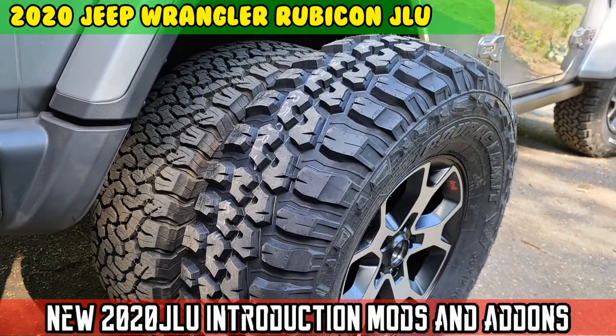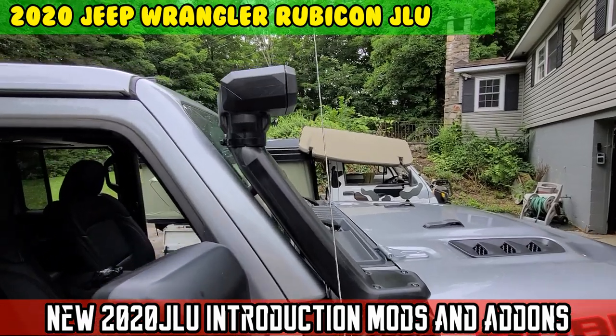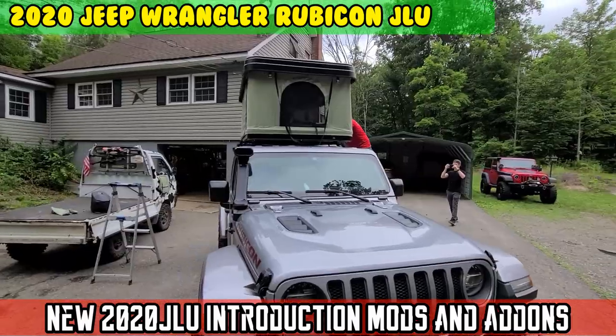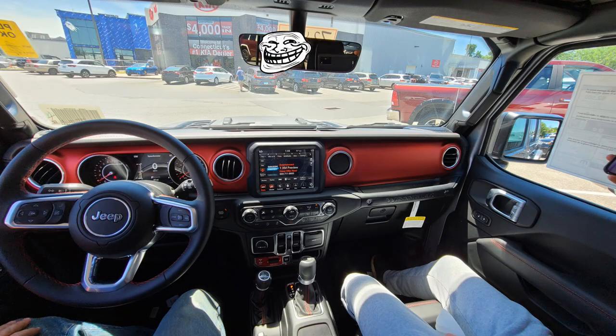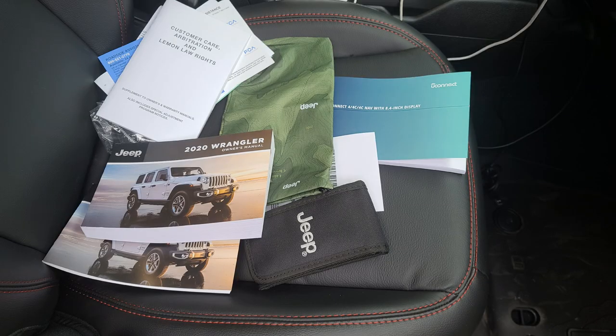On today's episode of Moto Cheese, I'm at the Jeep dealer getting ready to sign away $55,000.